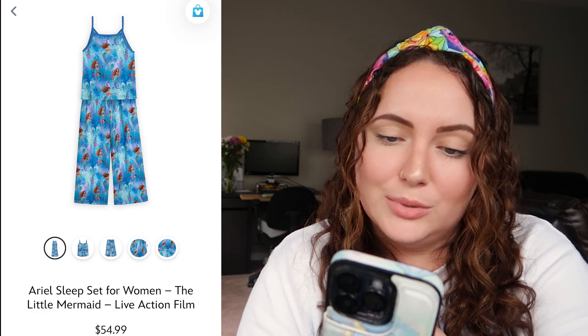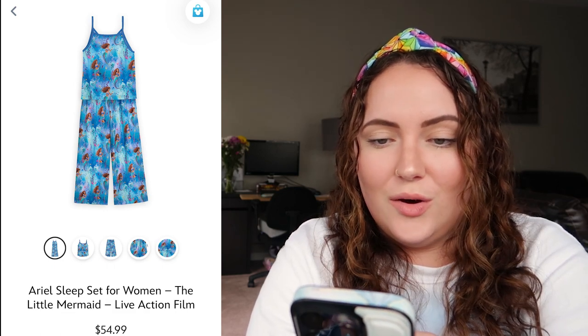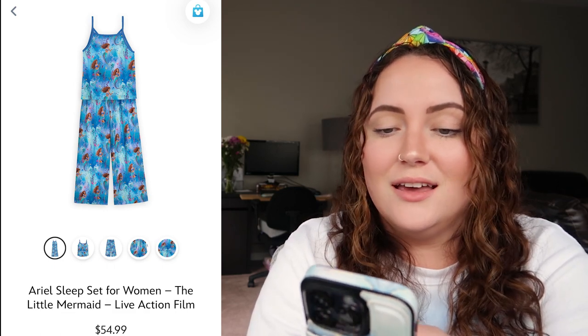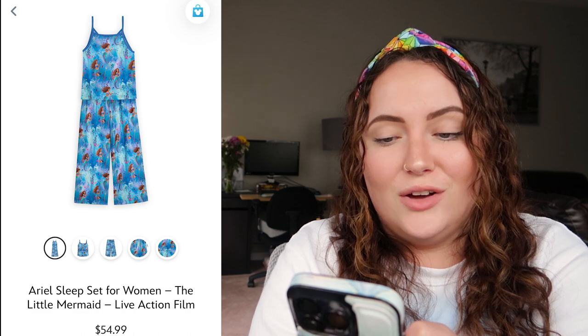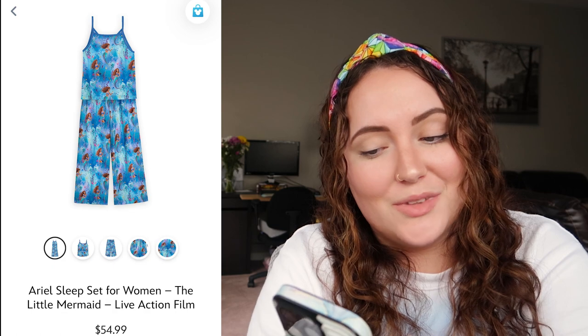All the colors on the sleep set are very cute — the blues, the purples, and that light blue color. I'm very much an oversized t-shirt to bed kind of girly so I don't think I'd actually wear this, but it does look very soft and comfy. I actually really really like these, so I'd say a 10 out of 10.